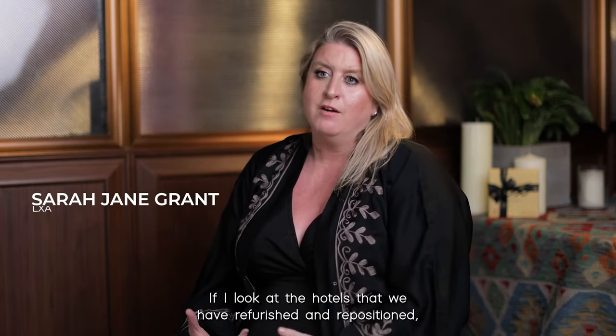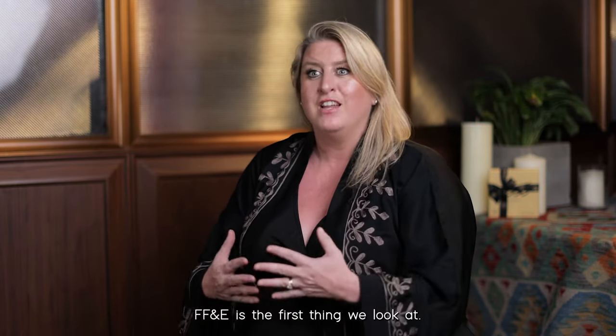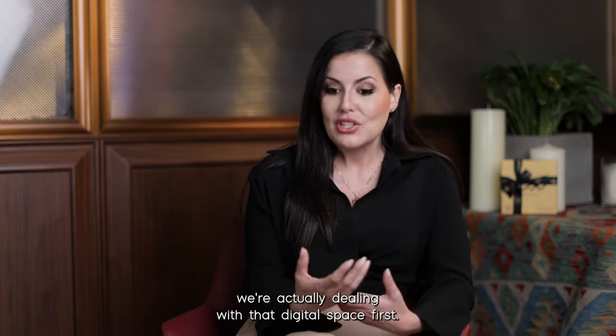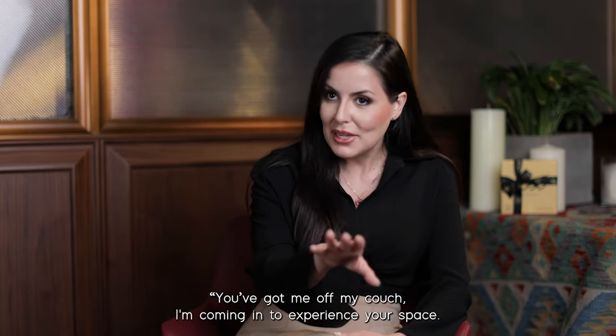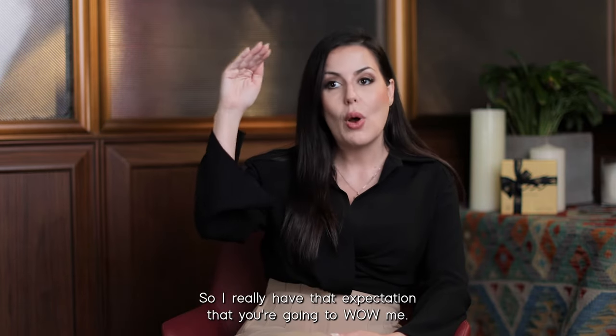I look at the hotels that we have refurbished and repositioned. FF&E is the first thing we look at. As a brand creator, we're actually dealing with that digital space first. So the expectation when you come into the store is: you've got me off my couch, I'm coming in to experience your space — I really have that expectation that you're going to wow me.